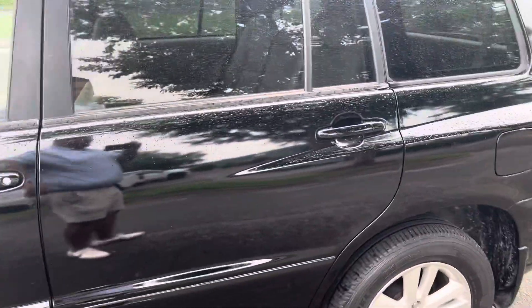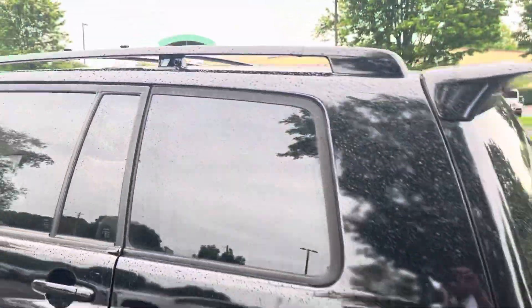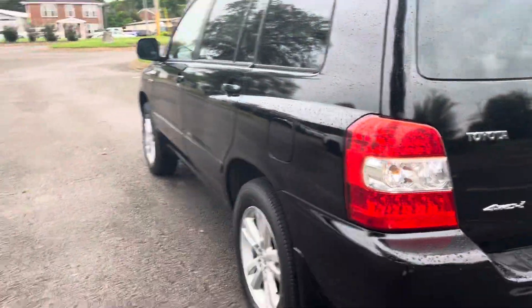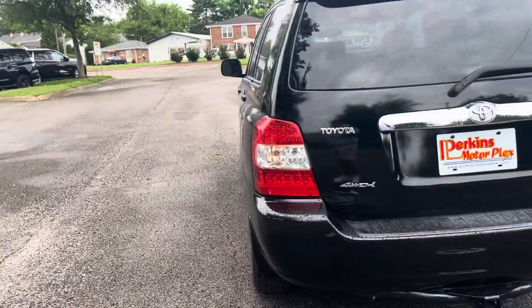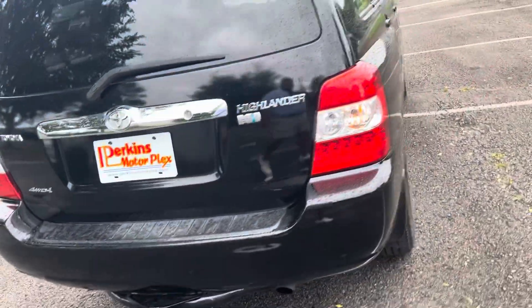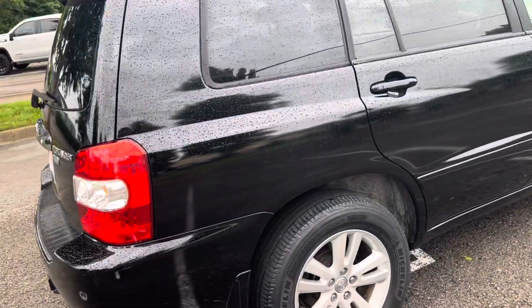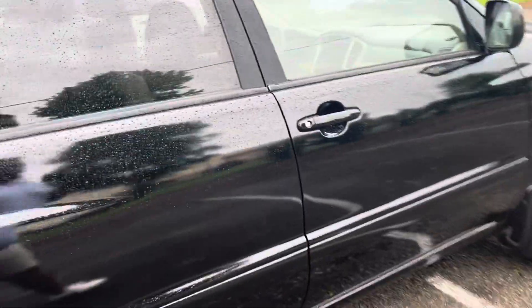Tires there. Of course, it is the Limited trim, so it does have quite a few bells and whistles for the '06. And we're walking around here to the rear. It does have the tow package there, the tow hook. It just turned off — that's just the hybrid mode.